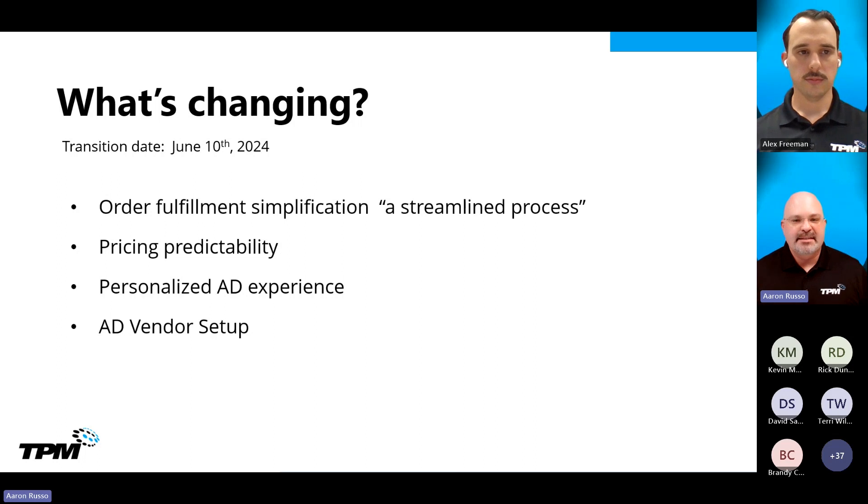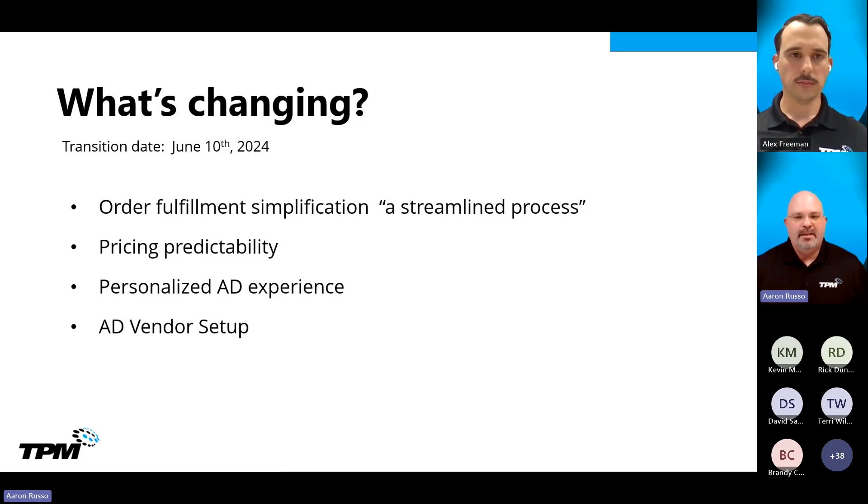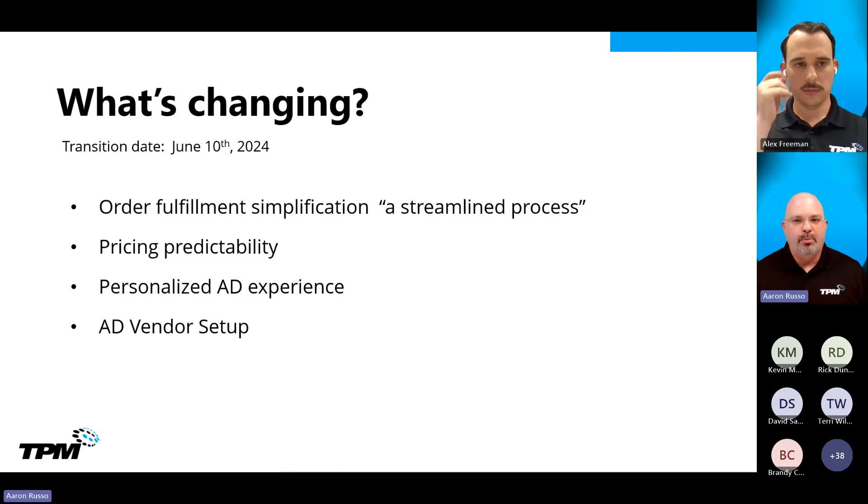Pricing predictability: Autodesk is level-setting pricing on June 10th and driving consistency across the Americas. Currently there are pricing variances across the nation; moving forward they'll keep all pricing consistent across the board. Over time, they're going to have personalized recommendations based on your buying behaviors and your product subset, rolling out promotions that are more tailored to your needs. We'll continue to update our FAQ and landing page to make sure you're up to date on everything pertaining to the new model change.